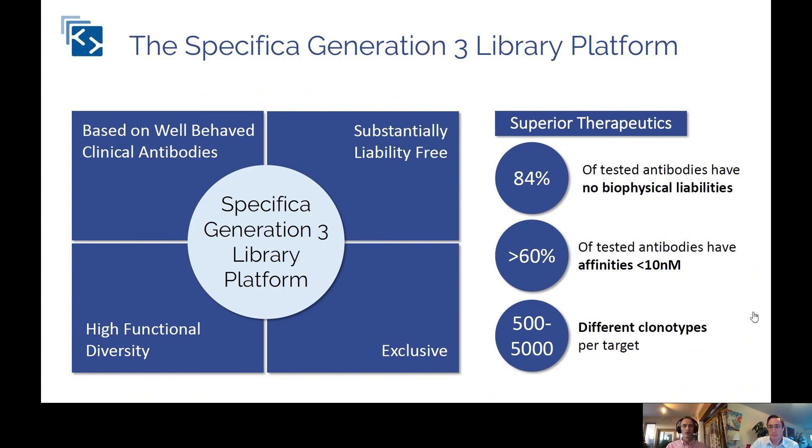This is something I've always wanted to do — I was unable to do it in an academic environment; people weren't really interested in funding it. But within the commercial environment, it's a different ballgame. What we tried to do was to establish a discovery platform which was going to really provide excellent antibodies. We decided to start off using well-behaved clinical antibodies as scaffolds — the idea being that if an antibody had been into patients and behaved well, that would be a good scaffold to use for further diversity. Within that scaffold, we insert diversity which is substantially liability-free. What do I mean by liabilities?